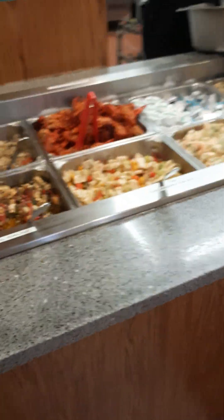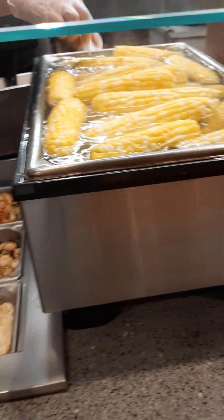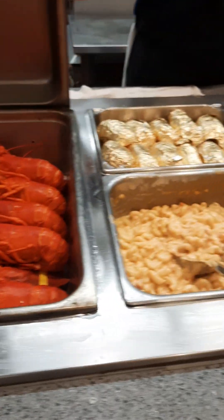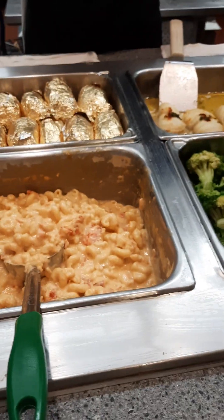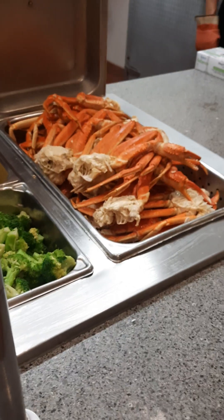We're at the Nordic Restaurant in Rhode Island, and this is called the seafood station, where you have lobsters, macaroni — the mac and cheese, broccoli, crab legs, and muffins.